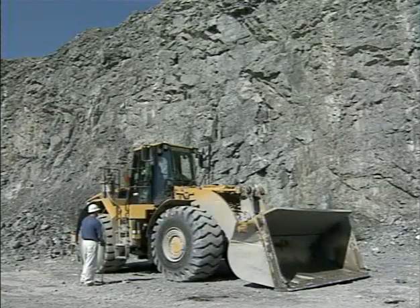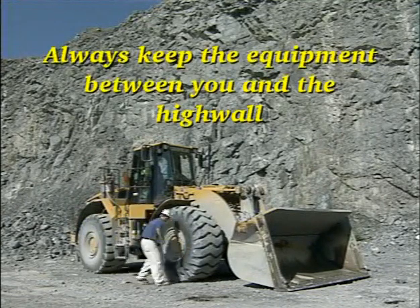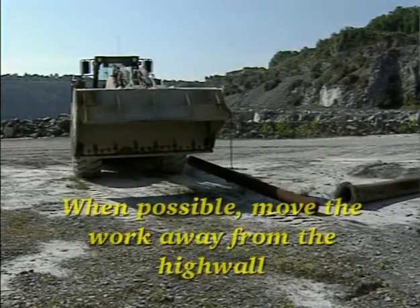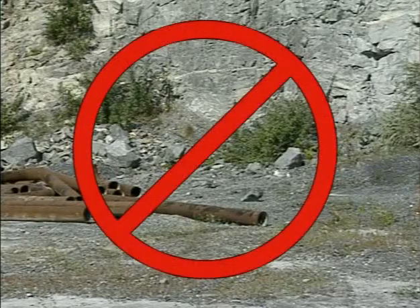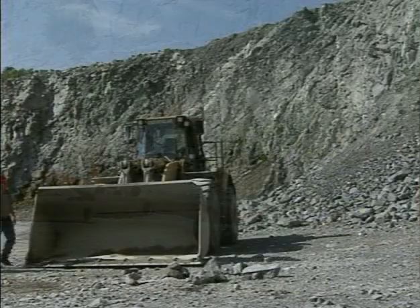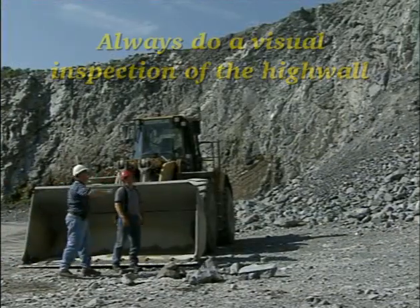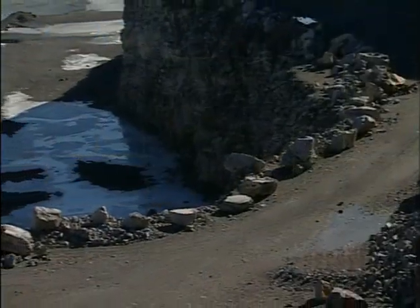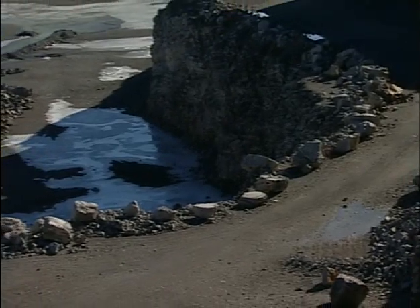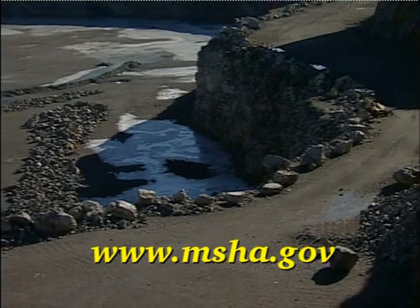Remember, to protect yourself when working beside high walls: always keep the equipment between you and the high wall. When possible, move the work away from the high wall and do not use the base of the high wall as an area for storing supplies or parking equipment. Always do a visual inspection of the high wall, looking for loose, cracked, or unstable materials. For more information about high wall safety, visit our website at www.msha.gov.